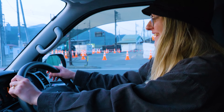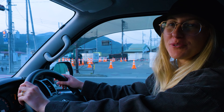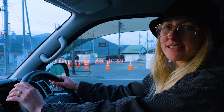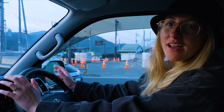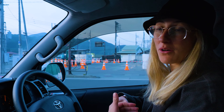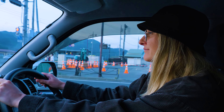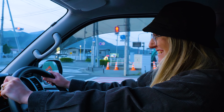Are you used to driving the van yet? I'm used to driving it but I'm a little worried always about parking, because normally we just hire tiny little rental car vans, but this one's quite long. That still scares me a little. I think you're doing a great job though! Thanks!